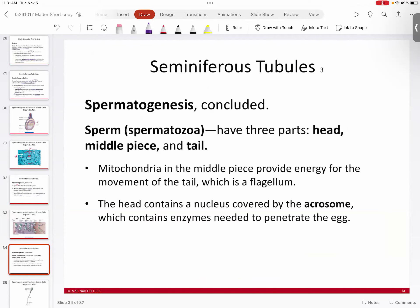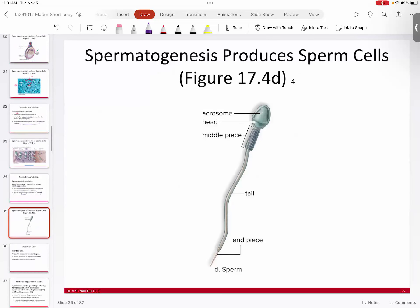A sperm cell has three parts: the head, the middle piece, and the tail. Because sperm are motile, they need mitochondria — located in the middle piece — to provide energy to the tail so it can move. The head is covered by the acrosome, which contains enzymes needed to penetrate the egg. Blown up, you can see the tail surrounded by mitochondria providing energy for tail movement.